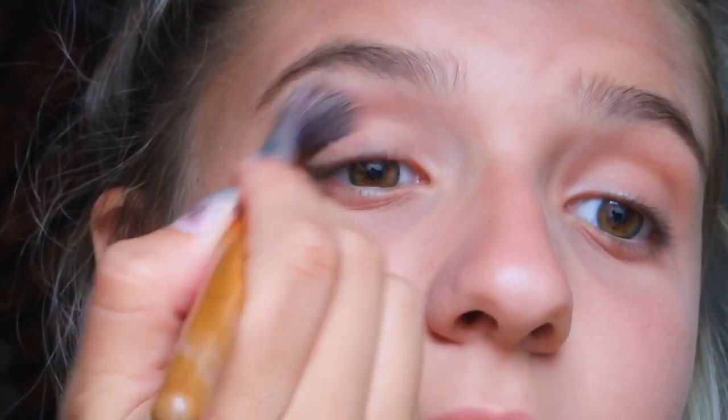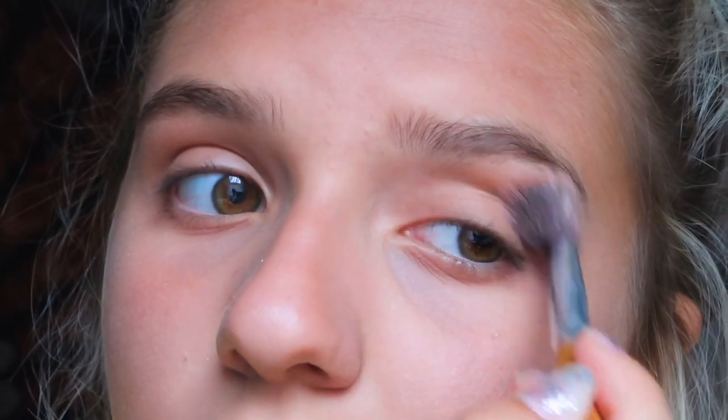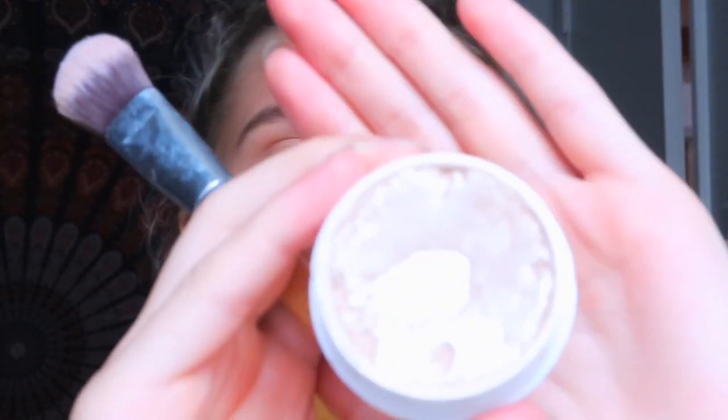For eyeshadow I'm going to take my Hoola bronzer again and a little brush and go into my crease to create a little bit of dimension. I like it because it looks pretty natural — nothing too dark or vibrant. Then I'm taking my Colourpop highlighter in the shade Luxetrance — it's very, very highlight-y.